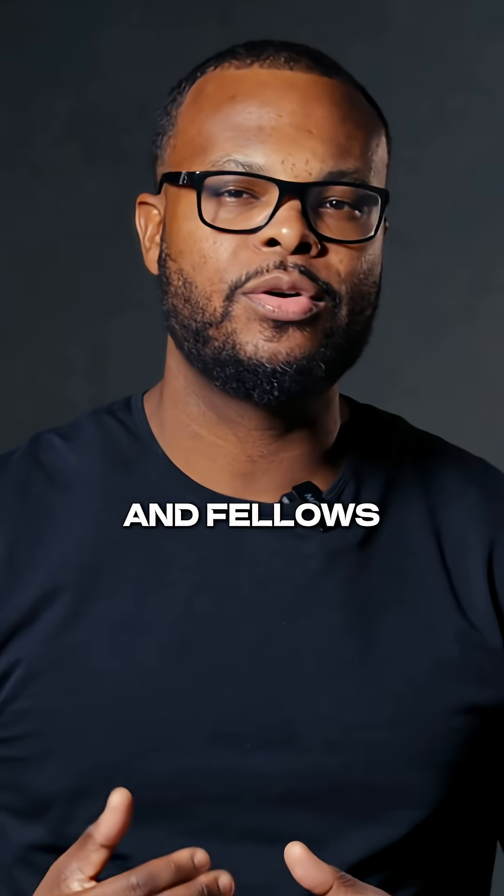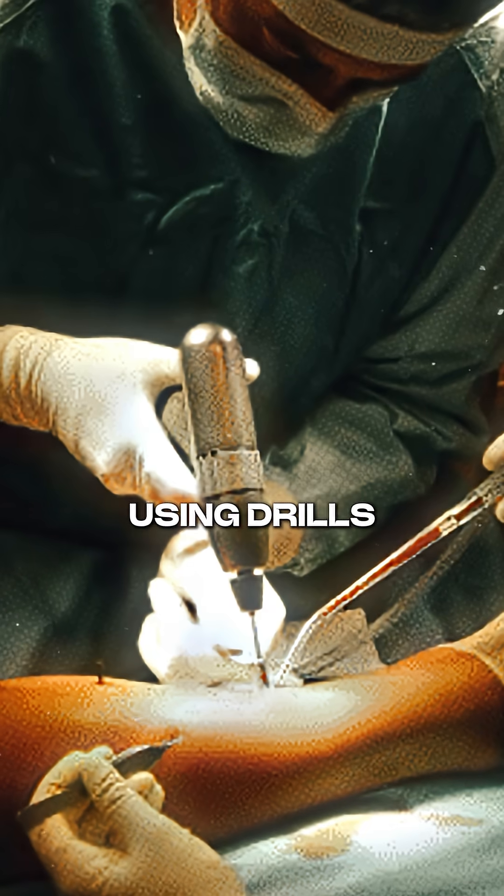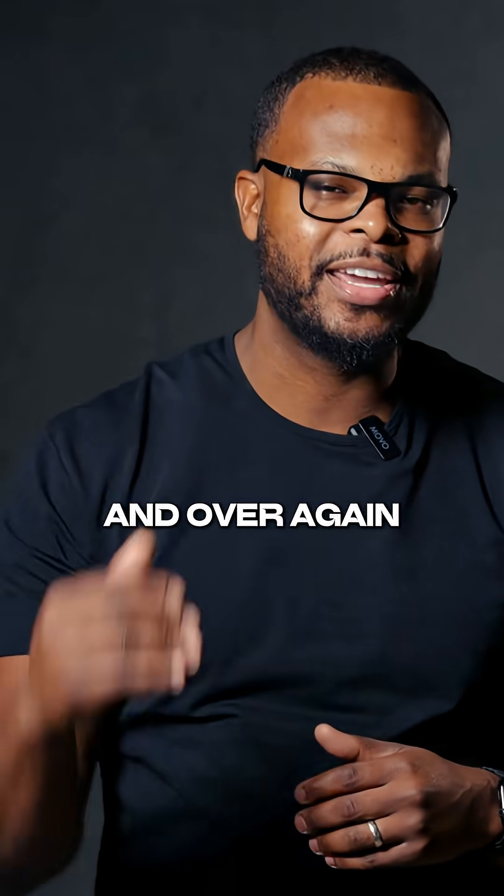As residents and fellows, we practice the basics — tying knots, suturing, placing screws, using drills — over and over and over again.